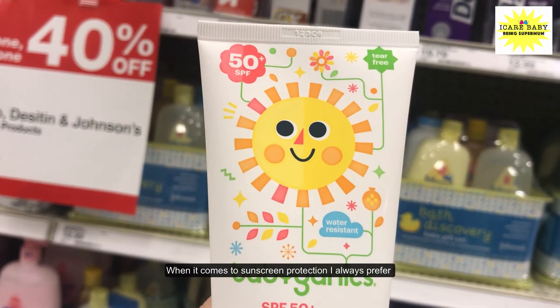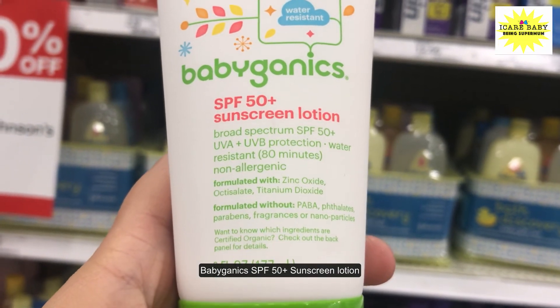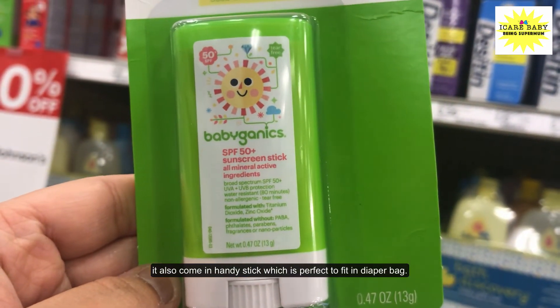When it comes to sunscreen protection, I always prefer Babyganics SPF 50 Plus Sunscreen Lotion. It also comes in a handy stick, which is perfect to fit in a diaper bag.